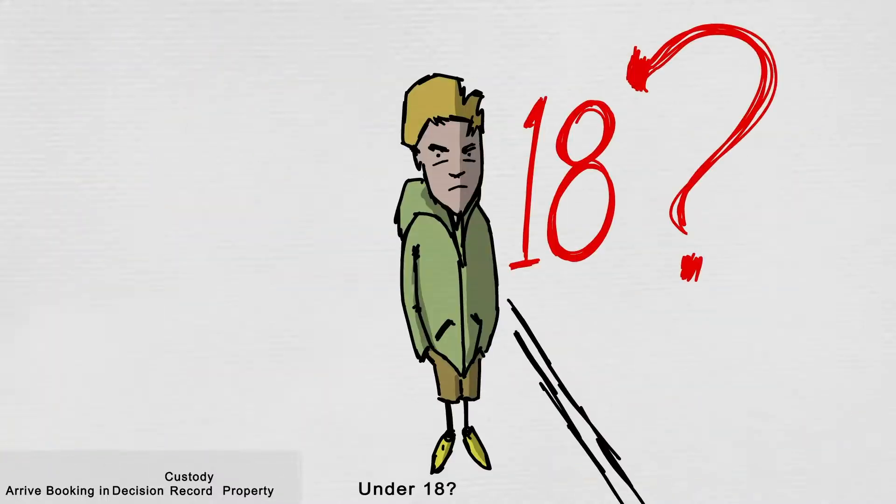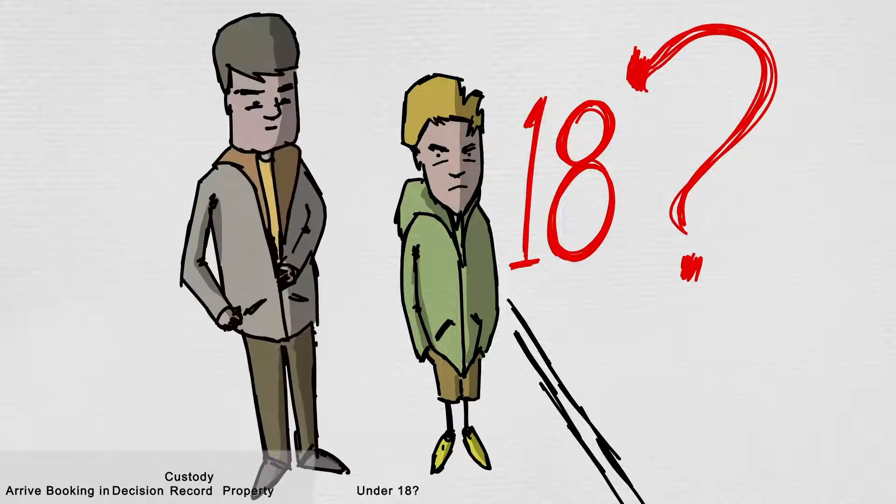If you are under 18, an appropriate adult will be called. This person's involvement and responsibilities will be explained later.